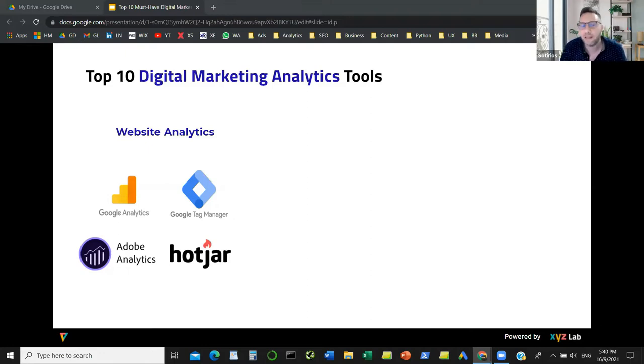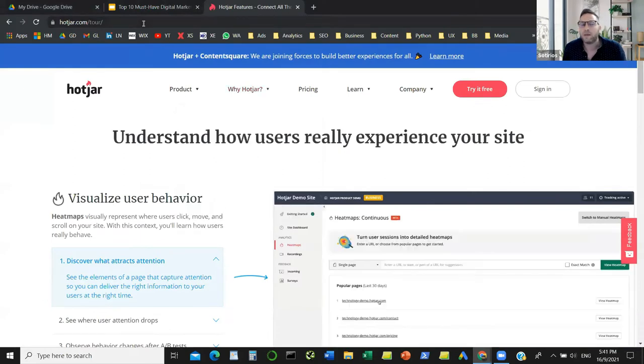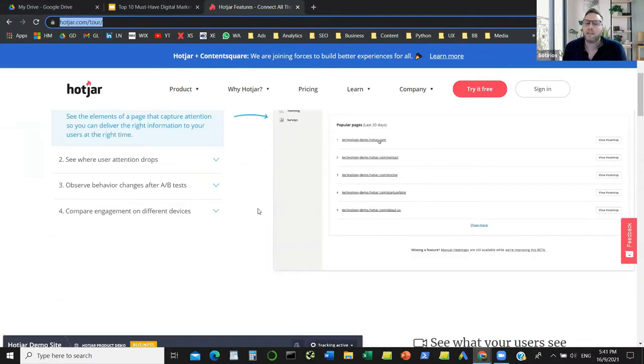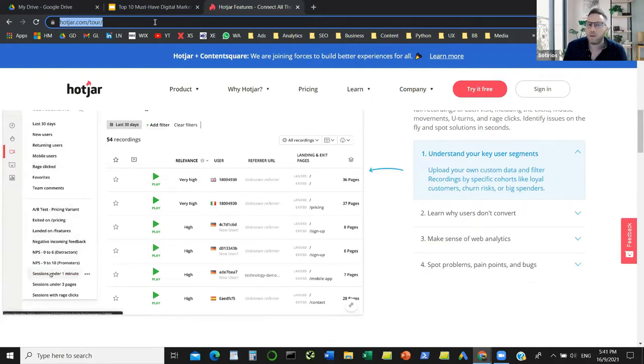We also have alternatives — Adobe Analytics if you don't want to use Google Analytics, and some startups that try to replicate what Google Analytics does. We also have more specialized tools like Hotjar. Hotjar is a specialized tool that helps you understand how people use your website — it generates heat maps, scroll maps, and records what people do when they access your website, so you can identify inefficiencies and optimize better.